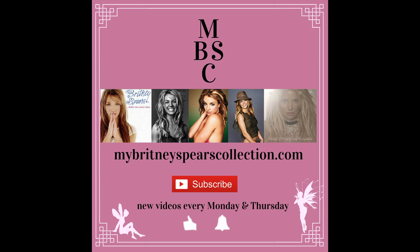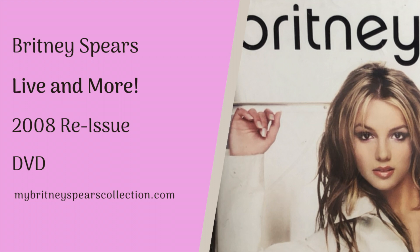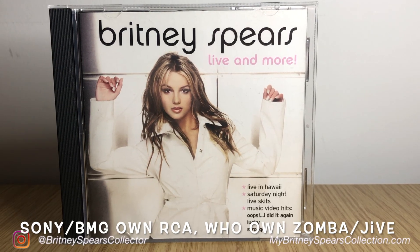Hi, it's Jenny. In today's video, I'm showing you another item out of my collection. This is Britney Spears' Live and More reissue DVD from 2008. This is a reissue under the Sony BMG label in association with Jive and Zomba.